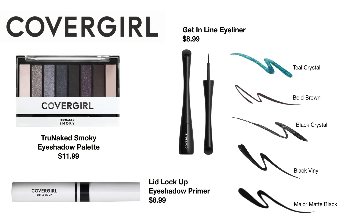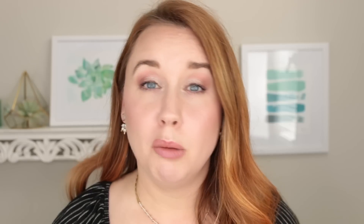They also released Get In Line Eyeliners for $8.99, coming in five colors. I personally don't love felt tip liners — either ones that come in a pen form or ones you have to dip into a pot. I really prefer brush tip liners, so I skipped over these.